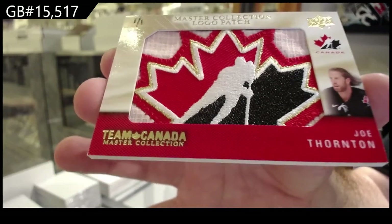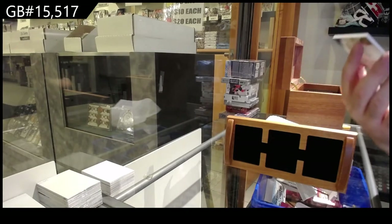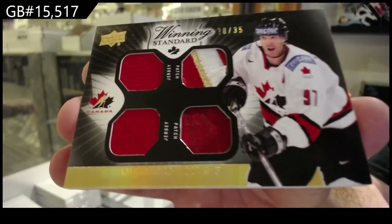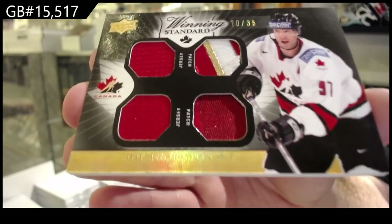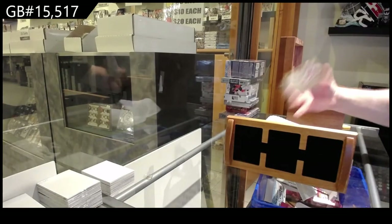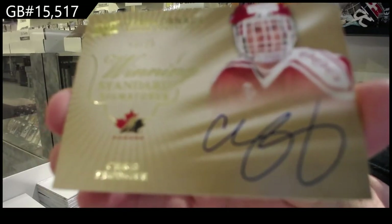That is going to get an Instagram photo. Those are sexy. Winning standard dual jersey, dual patch of 35 of Joe Thornton. This is a Joe Thornton box, I tell you. Considering that's three Thorntons out of four cards. Winning standard at 25 — Pronger.